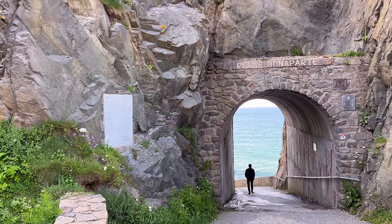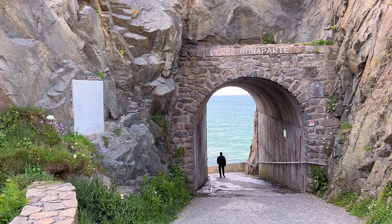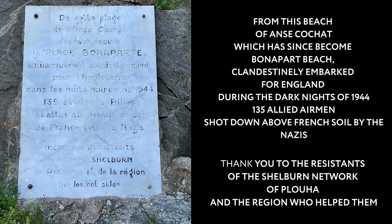We often head to this beach in the evenings after working long hours. Visiting French beaches often comes with a history lesson — this plaque hangs before you enter one of the tunnels to the water. I hope my translation is correct.